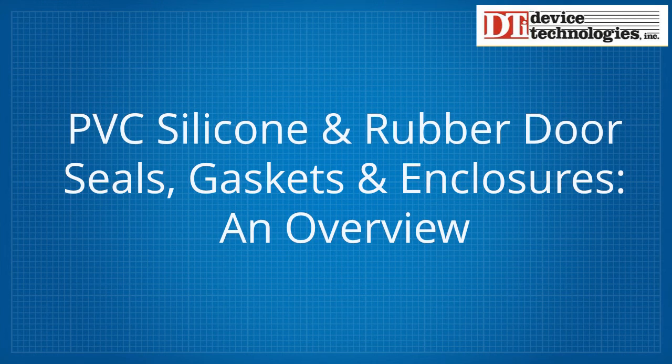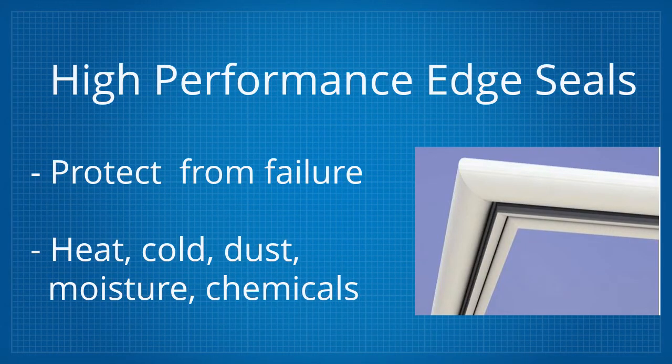The mission of a high-performance seal is to protect whatever is in that environment, such as electronics, from failure. The seal may have to keep out heat as well as cold, dust, moisture, and possibly chemicals.